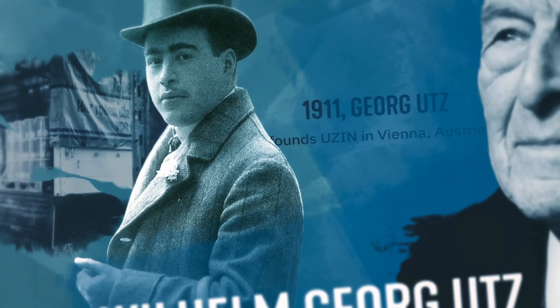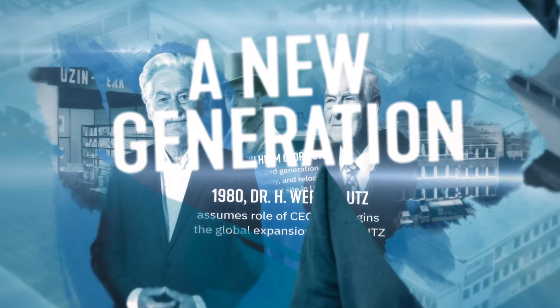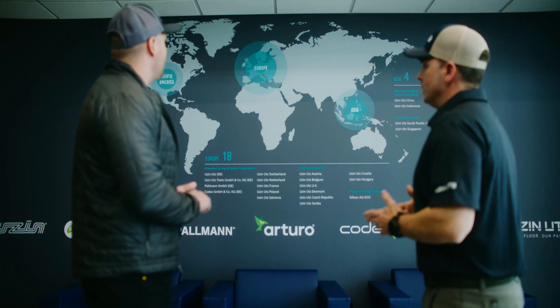Our bag is a family legacy that has for over 111 years consistently delivered world-class product innovation, technical expertise, and results to contractors, architects, and designers worldwide.